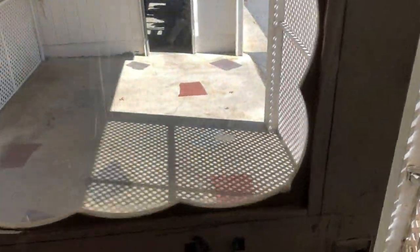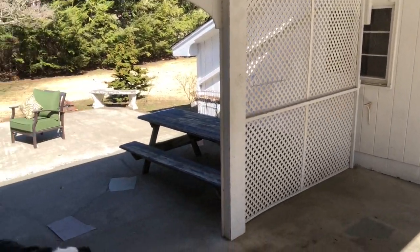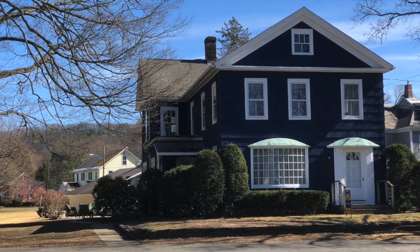Back hallway going out to the breezeway, connecting to the two-car garage and the back patio. Thank you for watching.